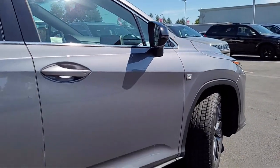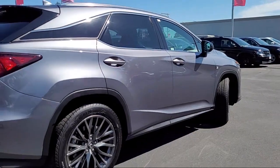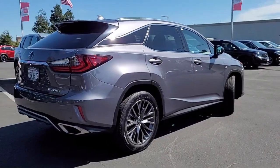HD radio, LED headlights, leather steering wheel with auto tilt-away, and has less than 55,000 miles on the odometer.